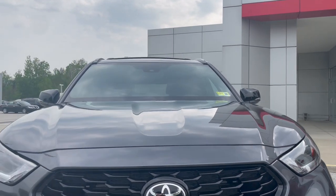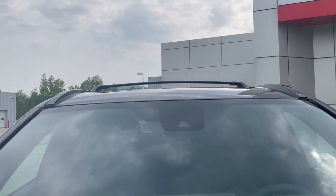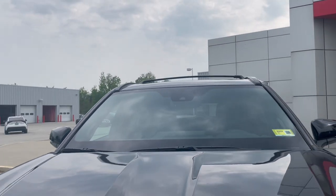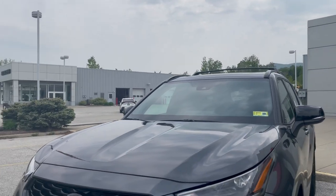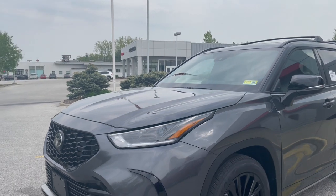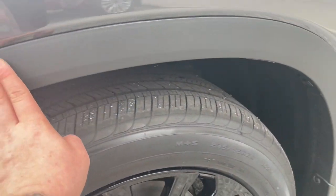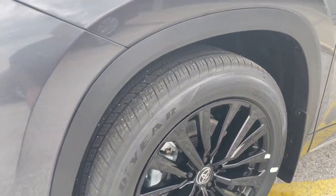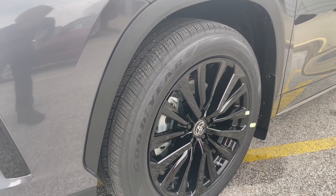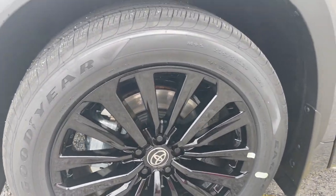It has a lot of nice body lines on the vehicle. Right up front there's the safety sensor, which controls Toyota Safety Sense — your pre-collision system, lane departure alert, and radar cruise control. Going to the side, you'll see this composite wheel well, and these are 20-inch alloy all-season tires on a 20-inch alloy wheel.